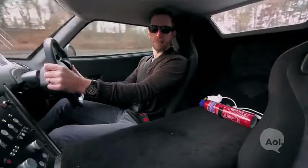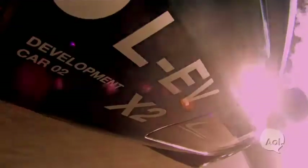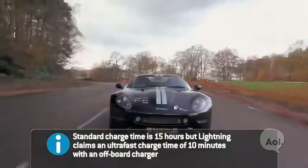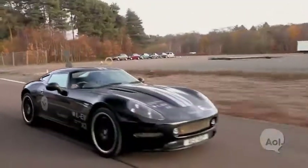Take that, Top Gear! Now the 2013 version is going to go 0-60 in 4.5 seconds. It's going to have 400 horses, it's going to recharge in 10 minutes and have a range of about 150 miles. That's mind-blowing for the EV world.